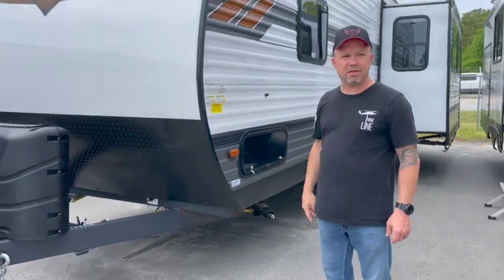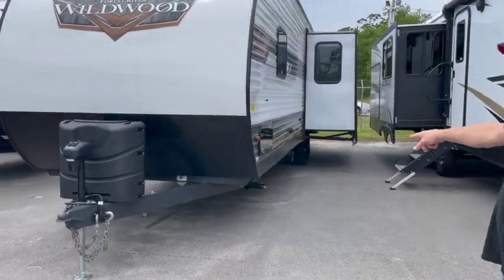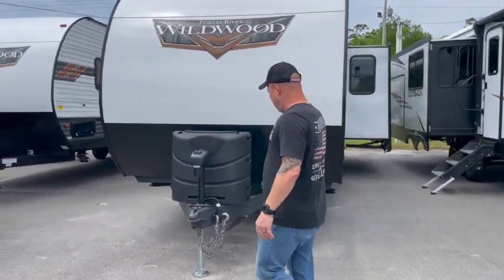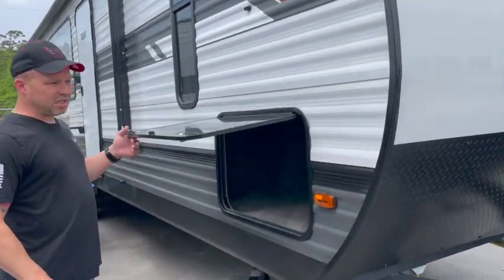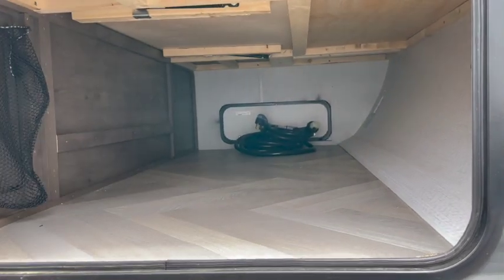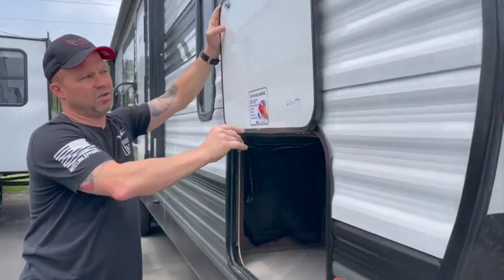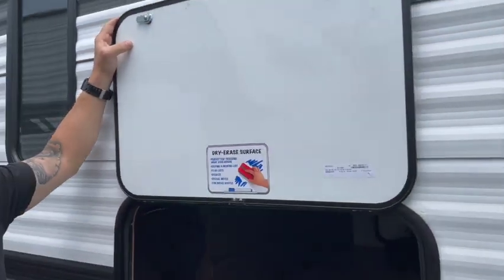This one could be towed by a half-ton. It doesn't have a powered front jack — it has main and side jacks, so you'd want a cordless impact wrench to be able to put the front and rear jacks down. It looks like a 30-pound propane tank. One of the things Gary and I noticed about this unit is it has a huge pass-through — huge. It also has solar prep over on the other side and some other unique features I'll show you on the inside.